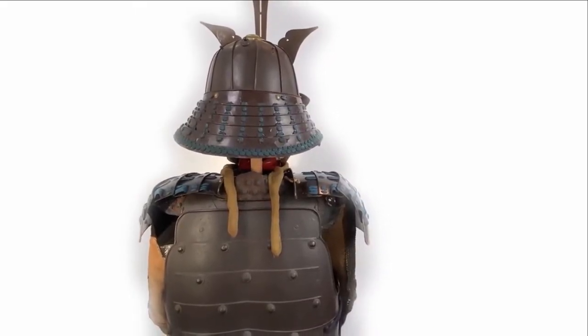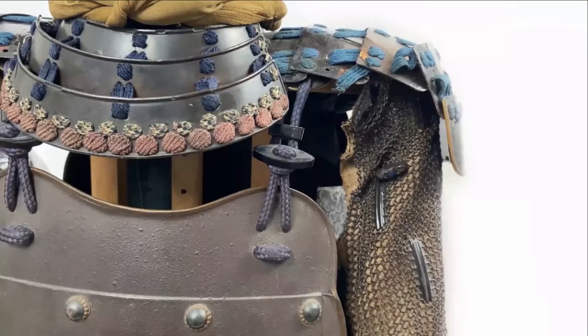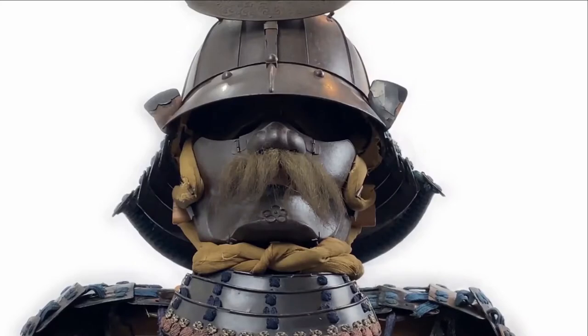Japanese armor was made of iron, leather, brocade and precious and semi-precious metals. Functional as well as aesthetical, it required skilled artisans many months to make.